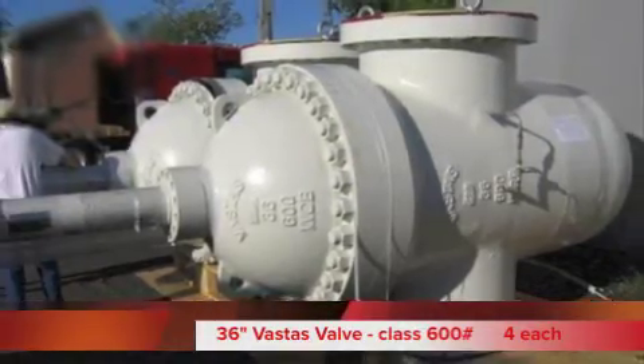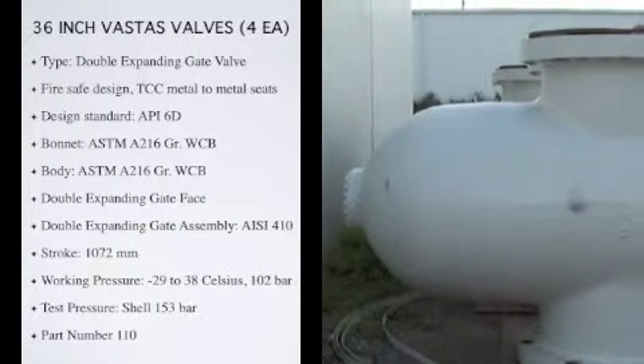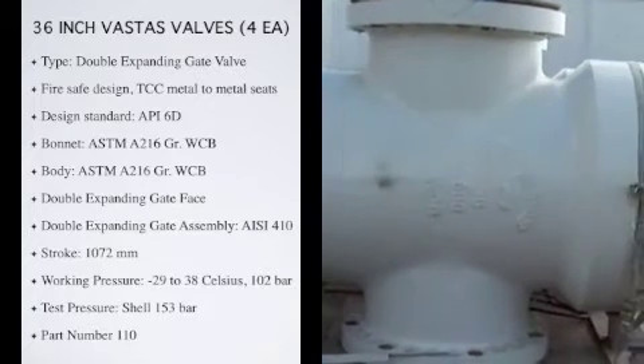The 36-inch Fastest valve is Class 600. Type: double-expanding gate valve, double-block and bleed. Fire-safe design, TCC metal-to-metal seats with emergency lubricant seal.